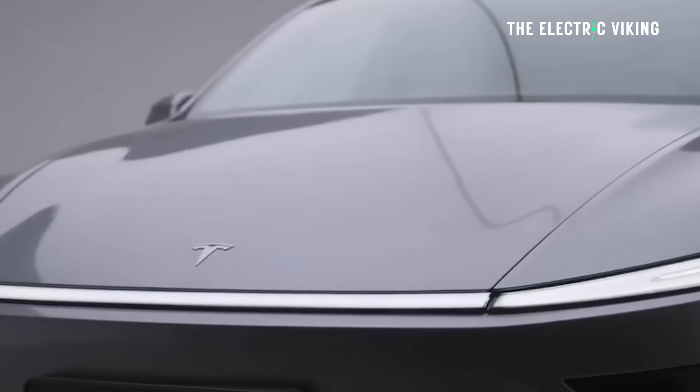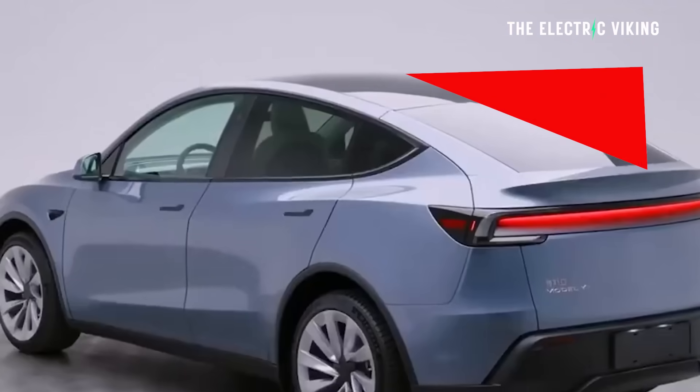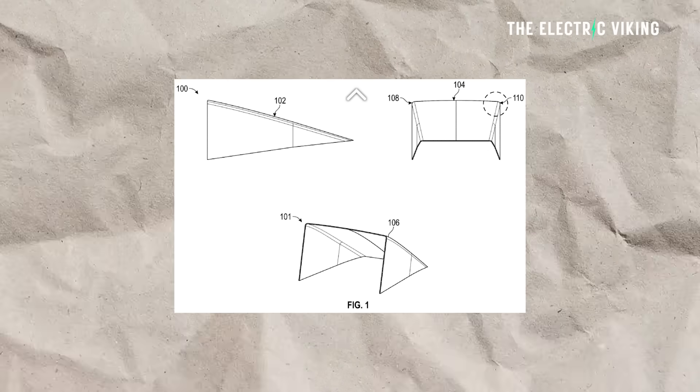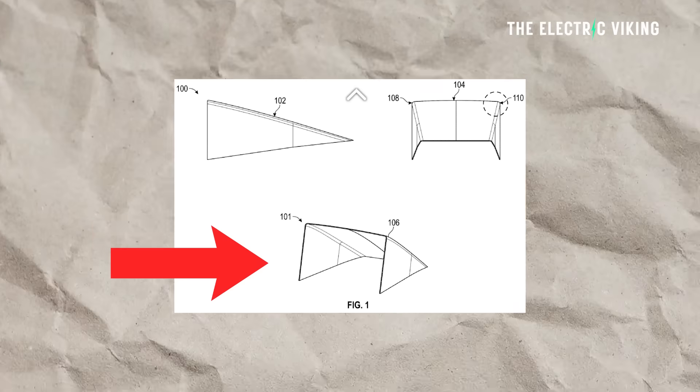Other EVs should probably have similar features, I think anyway. It might not be easy to fit them — imagine trying to fit something like this to a Tesla Model Y. But it would actually make a lot of sense if you were able to make it work. Let me know what your thoughts are. Would you drive around with one of these on your vehicle? Let us know in the comments. Thanks for watching.